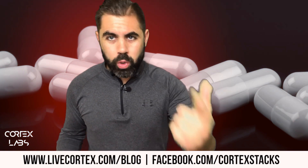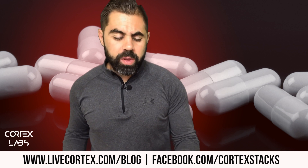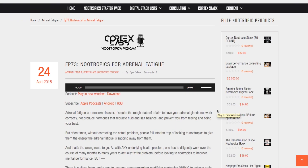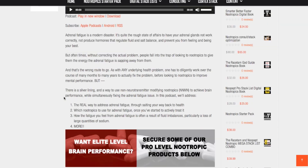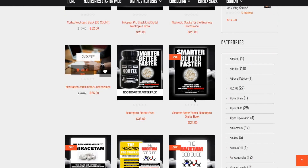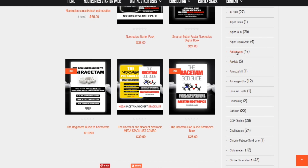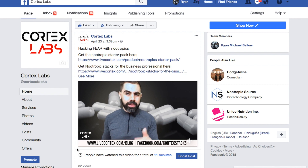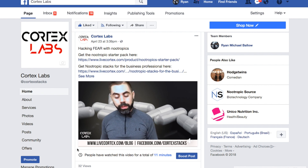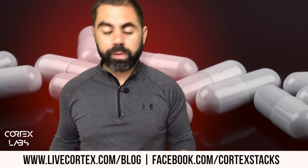What's up everybody, it's your boy Ryan and I am your bearded nootropics information wizard. Thanks so much for being with me. Check us on the web at livecortex.com — livecortex.com/blog is one of the biggest blogs on the planet for nootropics information. We just put out episode number 81 of the Cortex Labs nootropics audio podcast. Like us on Facebook at facebook.com/cortexstacks.